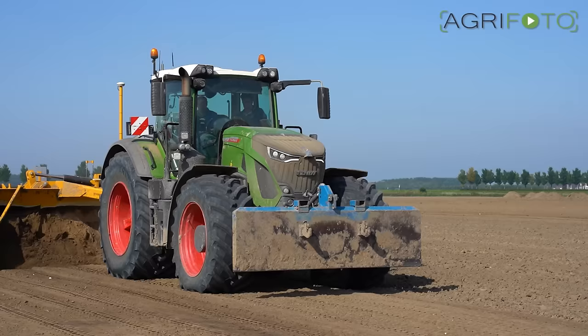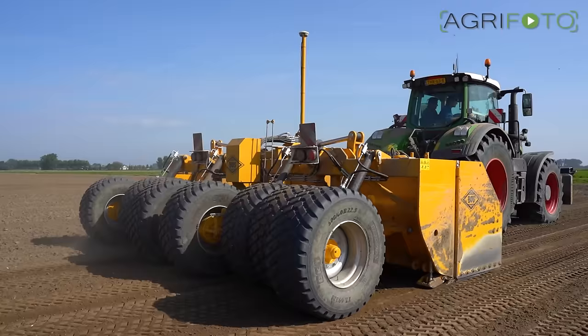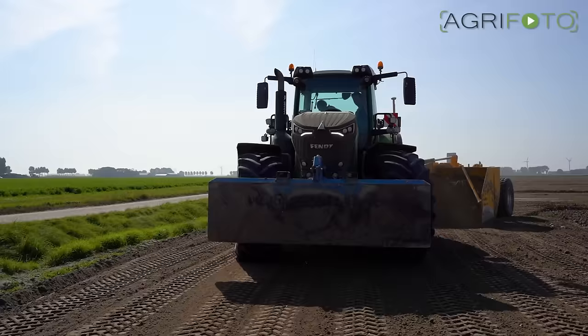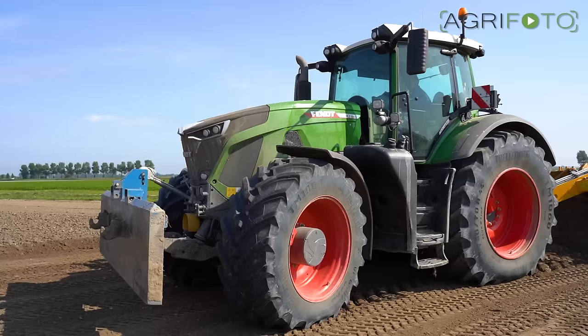The GPS system works with an accuracy of 2cm on this 6-metre wide boss levelling machine, pulled by the Fent 942. The sound coming from its MAN engine is a pleasure to the ear of any machinery enthusiast when it pulls away from the headland.